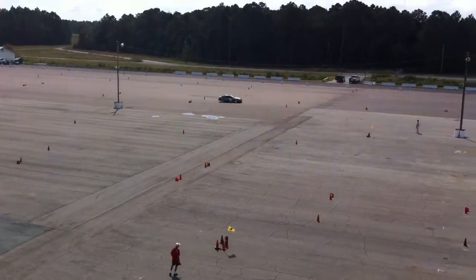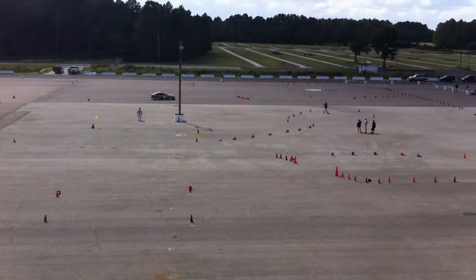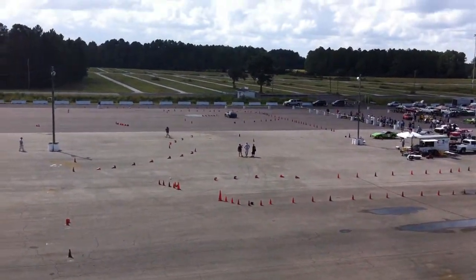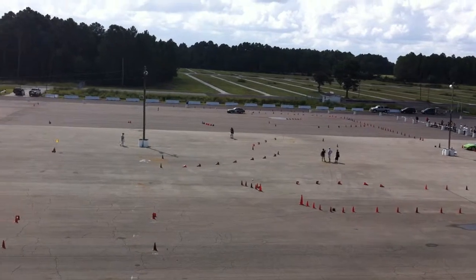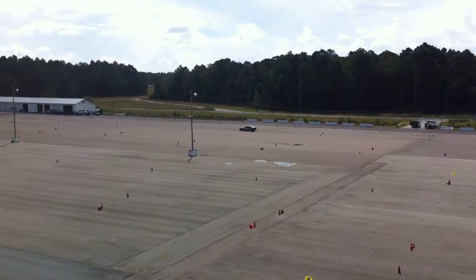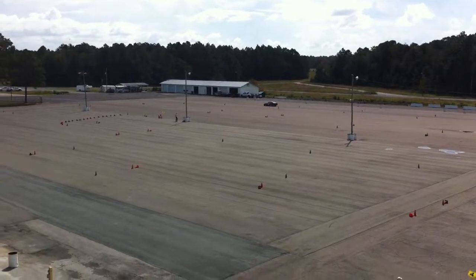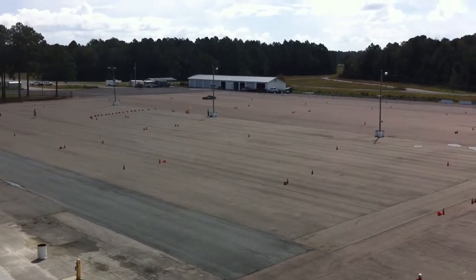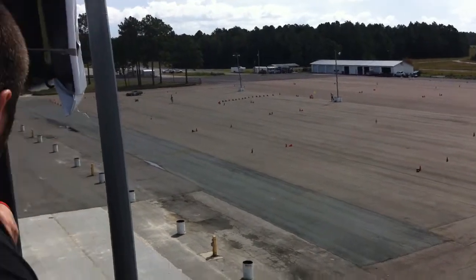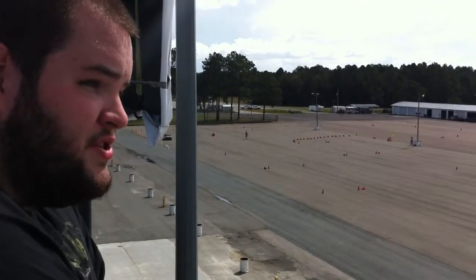Under a thousand? Under a thousand? Yeah. A Home Depot air dam on the front. There it is. It actually pulls pretty good once you wind it up, as you can see.